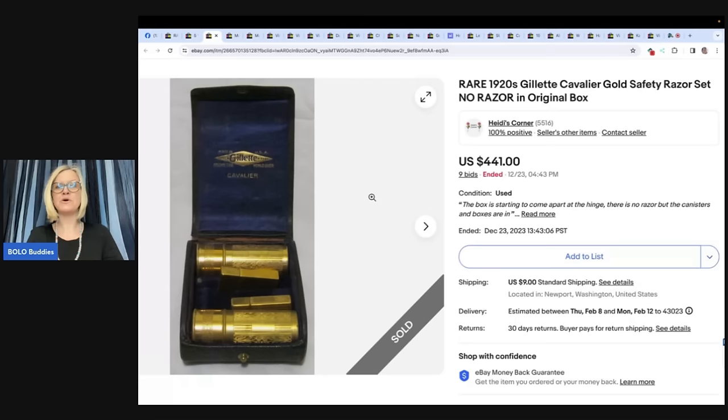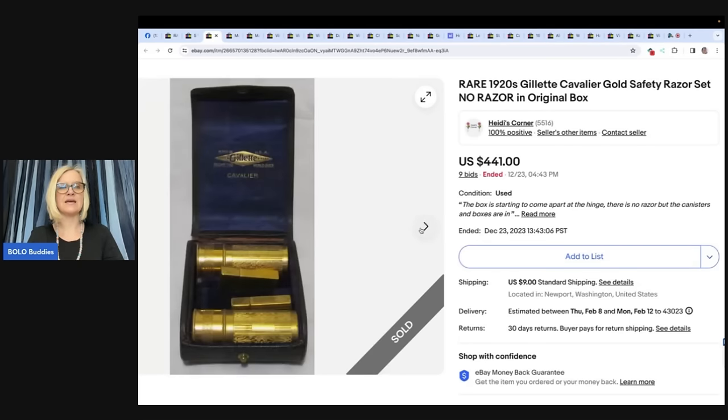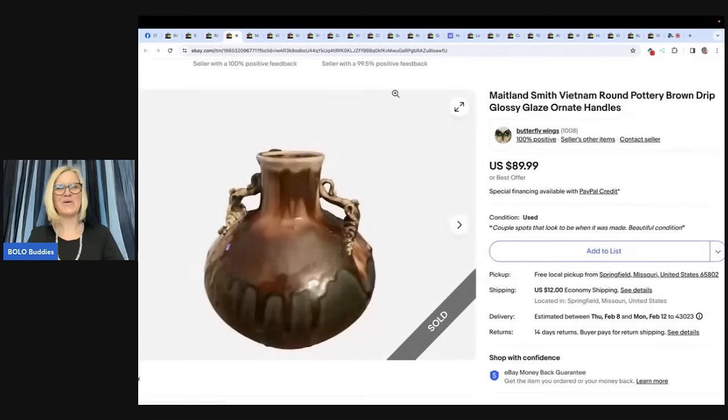This one comes from Heidi from HG Book Nook, Heidi's Corner on eBay. Looking at the picture, it almost looks like a salt and pepper shaker — if you saw it at an estate sale you might think that's exactly what it is.